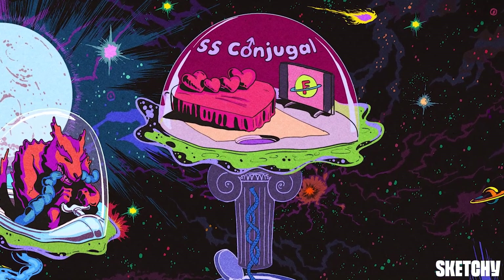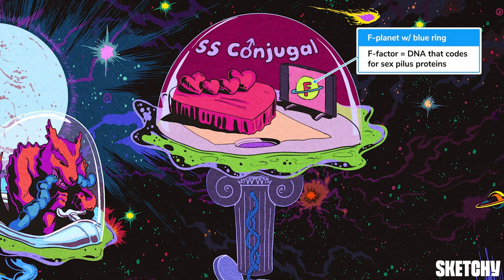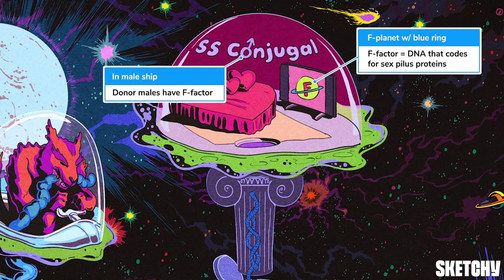Not all bacteria can form a sex pilus. Only cells that have a special chunk of DNA called the fertility factor, or F factor, can synthesize the proteins that make up the sex pilus. That means that, by definition, any bacterial cell with F factor is a donor male. You can remember that with planet F's big blue DNA ring depicted inside the male ship. If the F factor happens to be transferred during conjugation, the recipient female actually turns into a donor male, meaning it can make its very own sex pilus and transfer DNA to other bacteria.